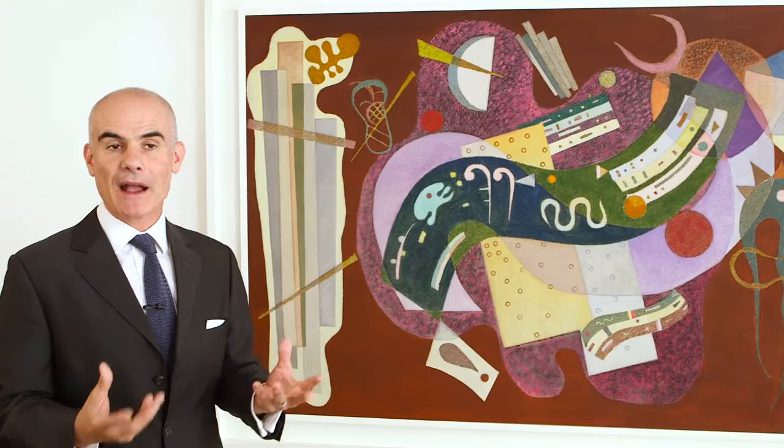The works of the Bauhaus period were often very geometric in concern and fierce in their formal structure. This painting shows a new departure.